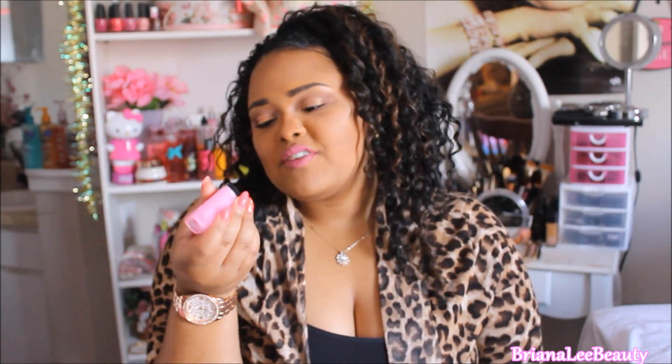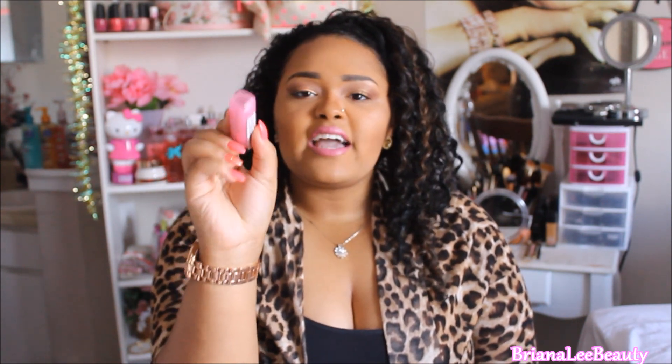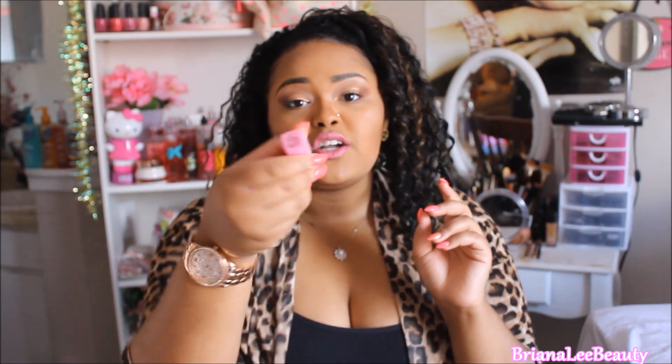The next thing I got was the Revlon lipstick in the color Cupcake — it's like an everyday pinky color. Even if I'm not wearing a full face of makeup, I'll apply a little bit of BB cream and put this on. It adds a sheer pinky color to your lips. I'm not going to open it because that would just be unsanitary!